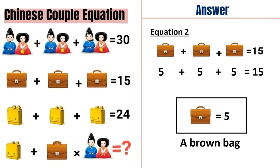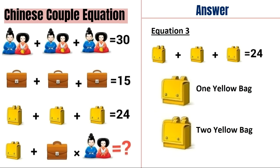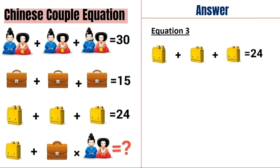Let's move on to equation number 3. So here there is some trick. In equation 3 you can see there are four bags, not three bags. The first figure has a second bag hidden behind it. So the equation is: two yellow bags plus a yellow bag plus a yellow bag is equal to 24. So two yellow bags is equal to 12, and one yellow bag is equal to 6.